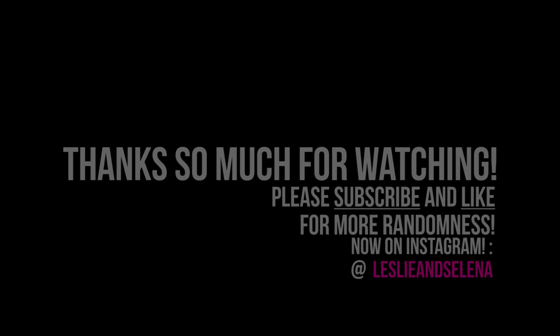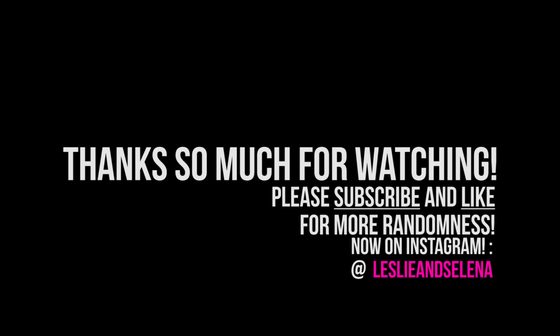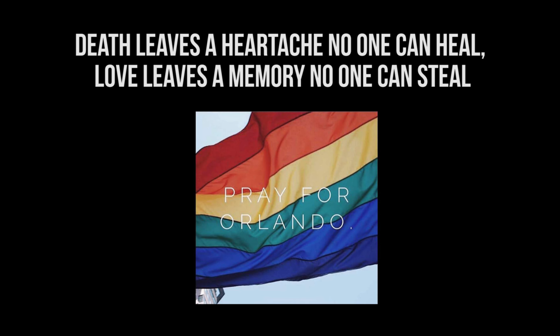I hope you guys are having a great week and I will see you soon. If you enjoyed this video please give it a thumbs up, and if you haven't subscribed yet please do — we would love to welcome you to our little circle of friends. See you soon, bye!